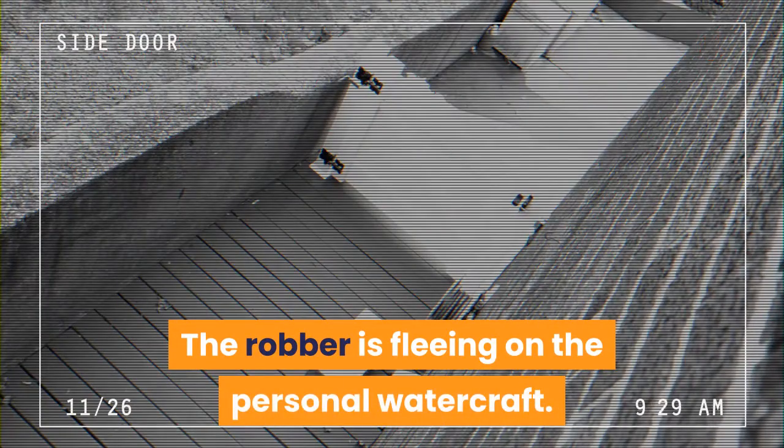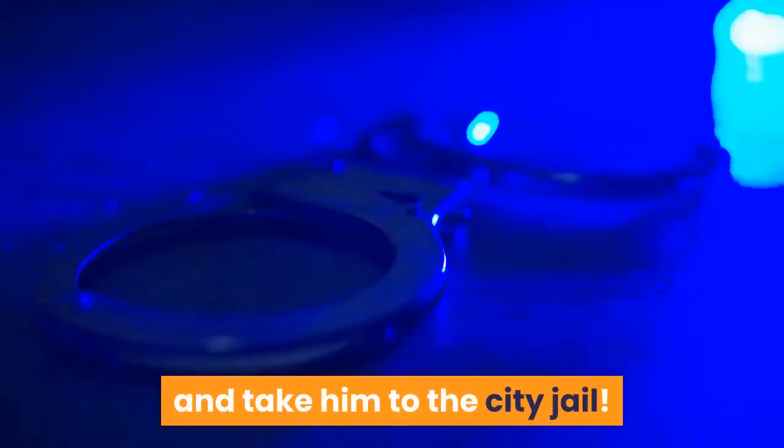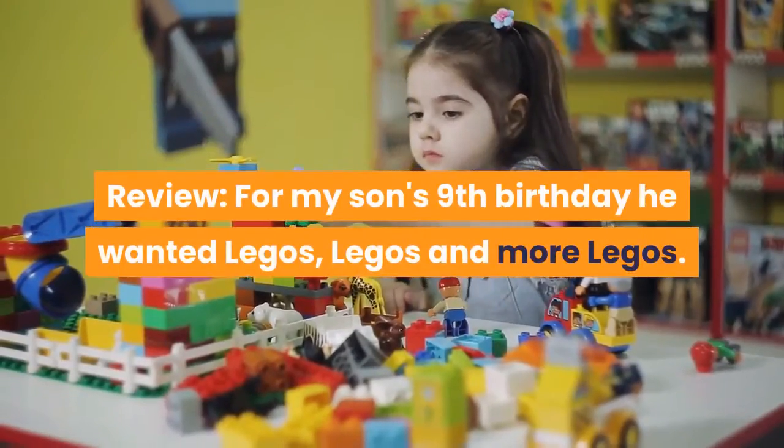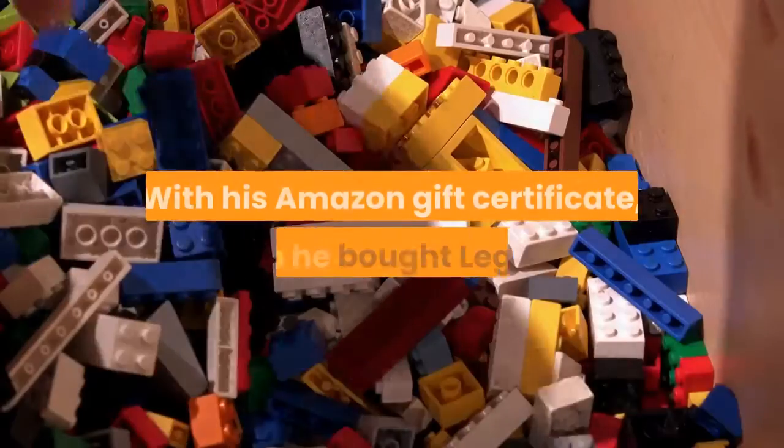On the personal watercraft, catch him using the high-speed police boat, put him in handcuffs, and take him to the city jail. Review for my son's ninth birthday — he wanted LEGOs, LEGOs, and more LEGOs — with his Amazon gift certificate.